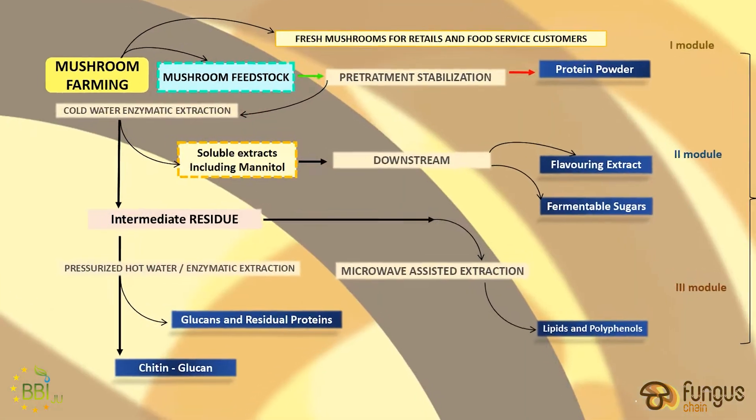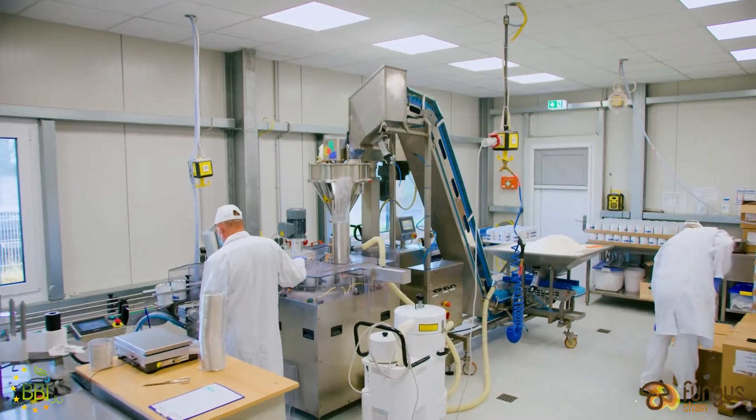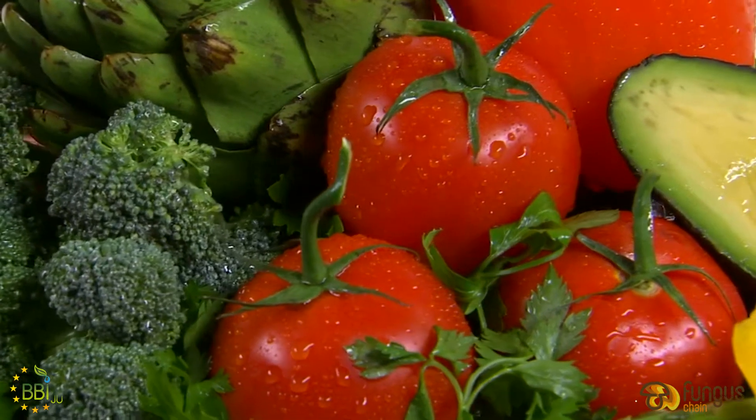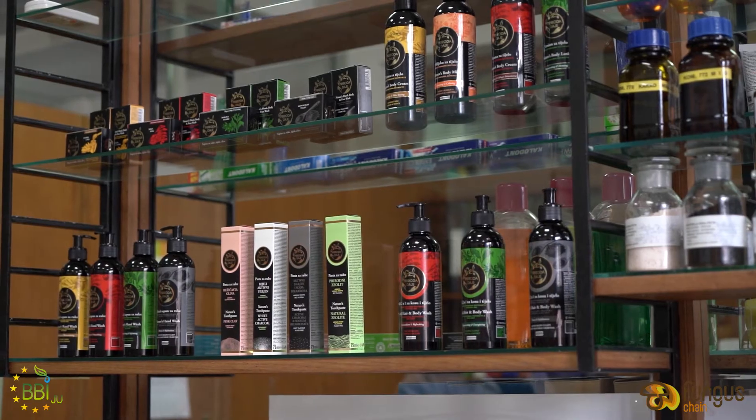I'm standing here beside the washing line, which is an element of our powder production facility. Here we take the stalk and convert it into a protein-rich food ingredient. This has then been used by the Fungus Chain members to create further high-value products for application in food, nutrition, bioplastics, and cosmetics.